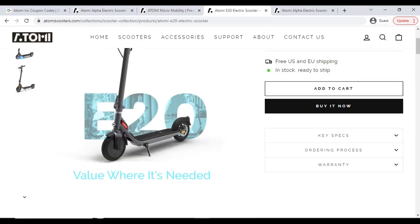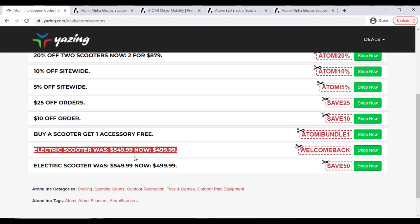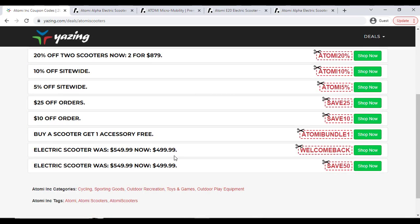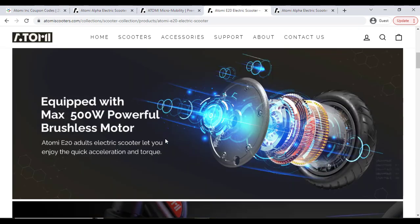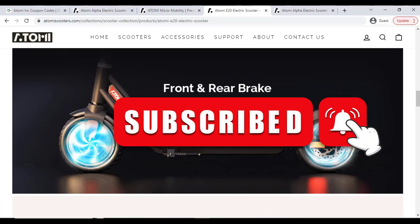I already show you the discount coupons — every month all the updated coupons will be available on this page, and all of these latest coupons will give you the best discount. Make sure you subscribe to my YouTube channel for the latest updates. See you in the next video.